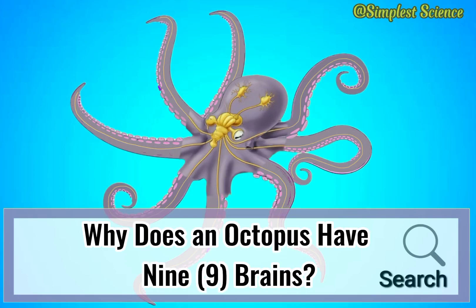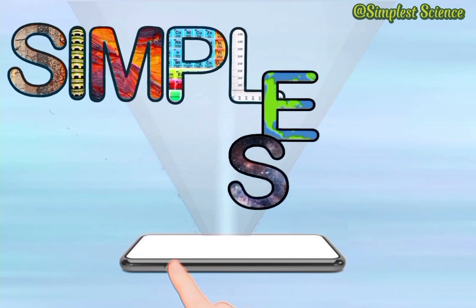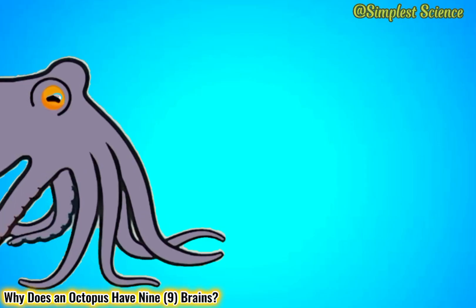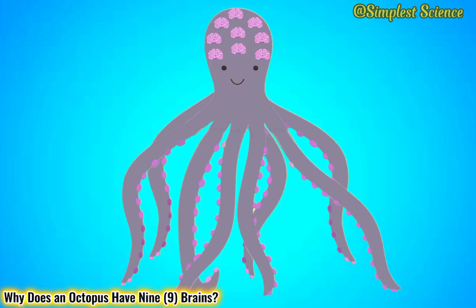Why does an octopus have nine brains? Upon learning that octopuses have nine brains, many of us picture them this way.